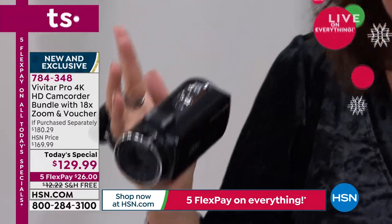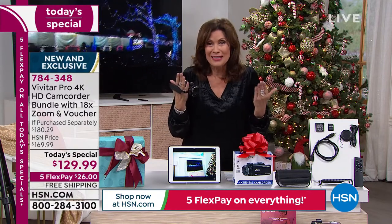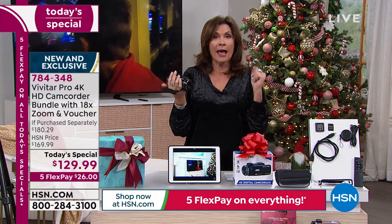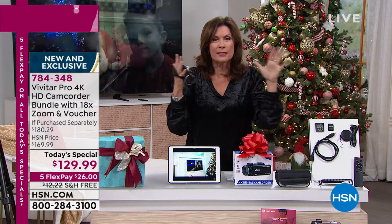I can't even imagine what's coming after 4K, but frankly, who cares? 4K is so good. I remember the first time I saw it — I was like, it can't be much better than high definition. And then you look at it and you go, it's like there's no pixels. It's just a solid, solid image. It's amazing.